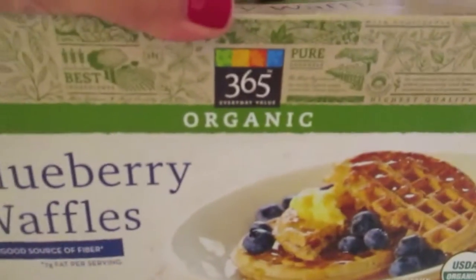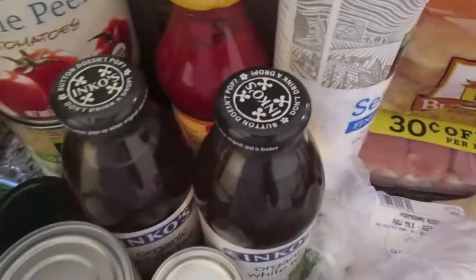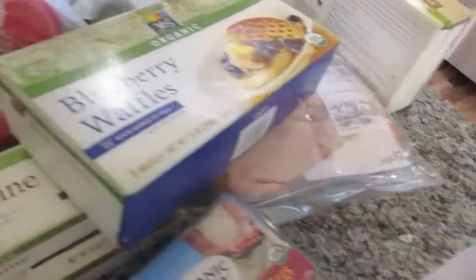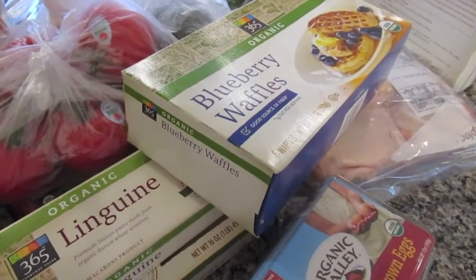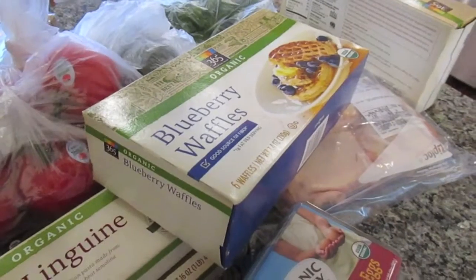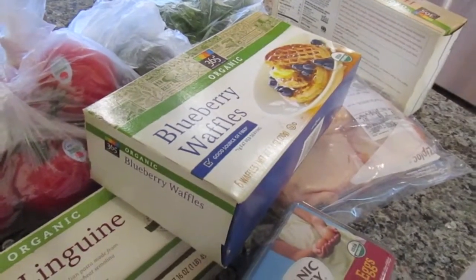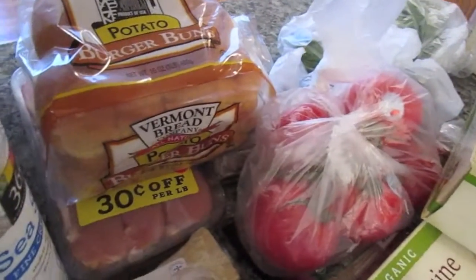I got 365 organic blueberry waffles and I also got the regular home style flavor. These make for a great breakfast in the morning — I only have one in the morning so they last a while, but I picked up two so I have a variety. It's really good before I take the dog for a walk since we usually go for a three to four mile walk, so I need to have a little bit of energy.